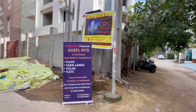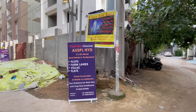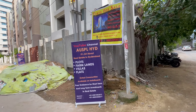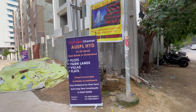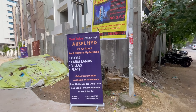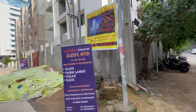Hi everyone, welcome to our YouTube channel AUSPLHYD. Today on 16th July 2021, we bring you three BHK apartments at one of the primest locations in Hyderabad, which is just backside of Cybertower — just two minutes from Cybertower and just a minute's walkable distance from MediCover Hospital. It's at Patrika Nagar Colony in Hyderabad City, Madhapur.